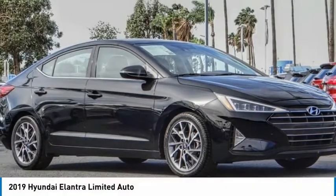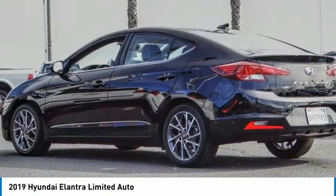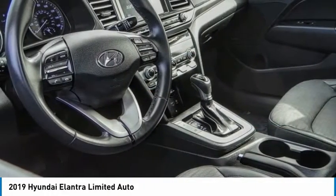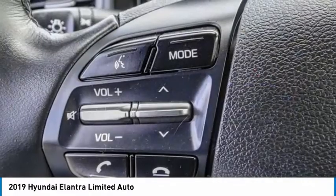A great choice today with the 2019 Elantra. The Elantra boasts the most interior room in its class and gets an exceptional 35 miles per gallon. With its luxurious standard features, the Elantra is an easy choice.